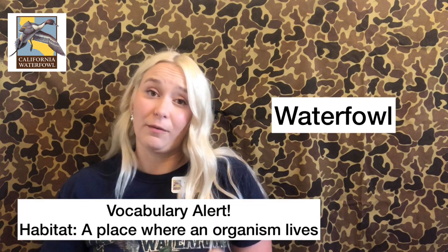We all know what the word water means, but a lot of people get confused about the word fowl. When I say fowl in my class, a lot of students think of something that's smelly or something you can get when you're playing basketball. But when I say fowl — F-O-W-L — we're actually talking about a type of bird. So when we say waterfowl, those are birds that like to hang in and around water.